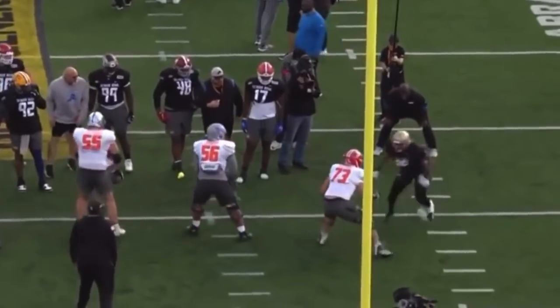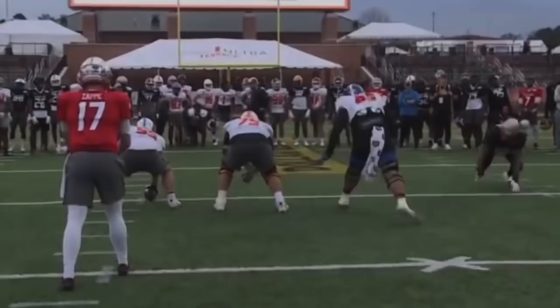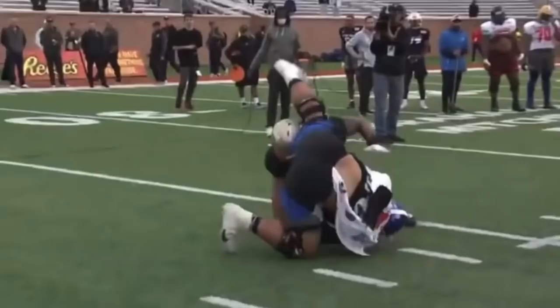Jermaine Johnson won the Senior Bowl. The FSU edge was phenomenal in the first two days of practice and has raised his stock through the roof. Johnson has gone from a borderline day one pick to a top 15 lock. Let's take a look at some of his Senior Bowl snaps and I'll show you why number 10 overall may not be too high for Jermaine Johnson.